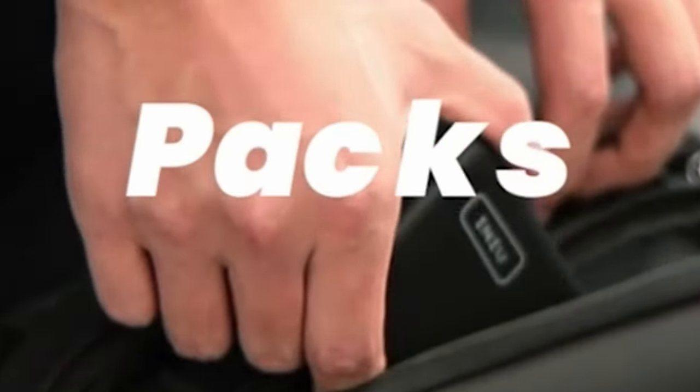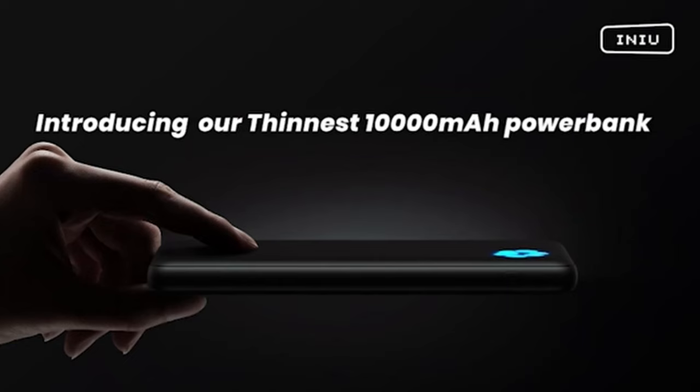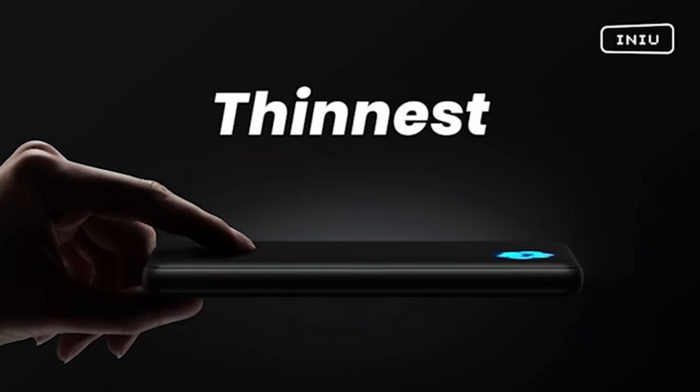So guys, this was the video about the 6 must-have Galaxy S24 Plus accessories. All the links are given in the description, do check them out. Thank you!